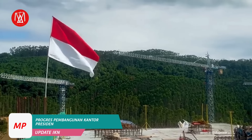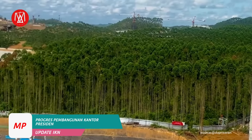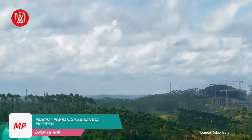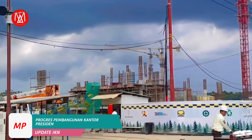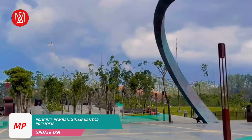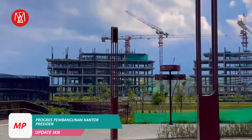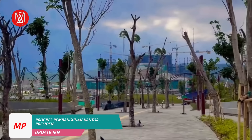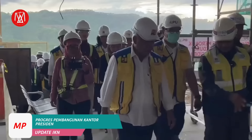Ibu Kota Nusantara atau IKN Nusantara adalah proyek ambisius pemerintah Indonesia untuk memindahkan Ibu Kota Negara dari Jakarta ke Pulau Kalimantan. Lokasinya terletak di Provinsi Kalimantan Timur yang dipilih karena lokasinya yang strategis dan minim risiko bencana alam seperti gempa bumi dan letusan gunung berapi. Pembangunan IKN bertujuan mengatasi masalah Jakarta seperti kemacetan, polusi, dan penurunan tanah, sekaligus mendorong pemerataan pembangunan ekonomi dan mengurangi ketimpangan antara Jawa dan luar Jawa.